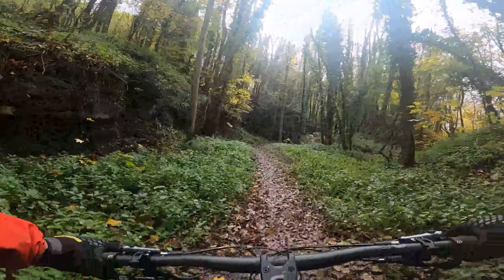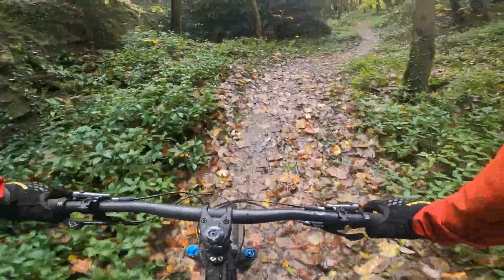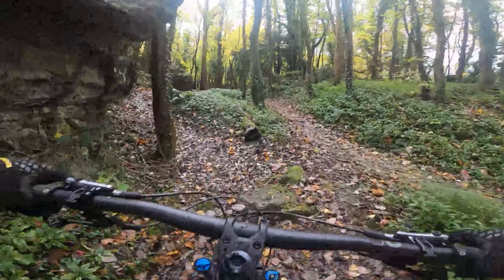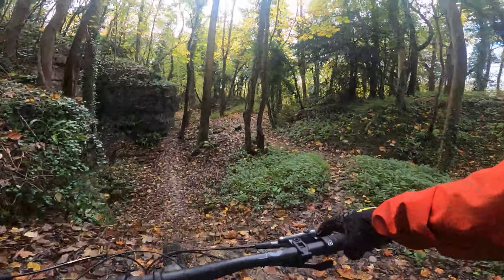Really steep. Technical there — in the steep section.